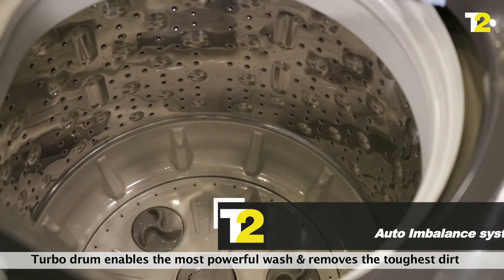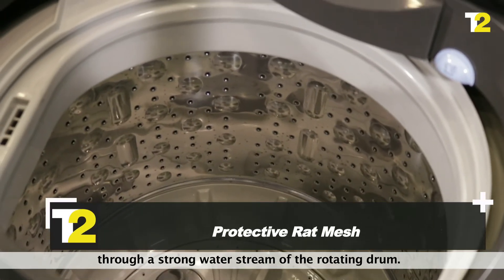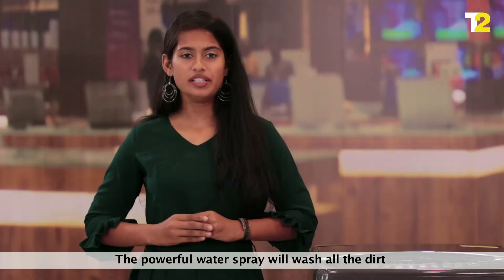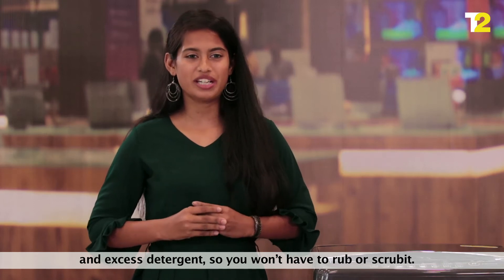Turbo drum enables the most powerful wash and removes the toughest dirt through a strong water stream of the rotating drum. The powerful water spray will wash all the dirt and excess detergent, so you won't have to rub or scrub it.